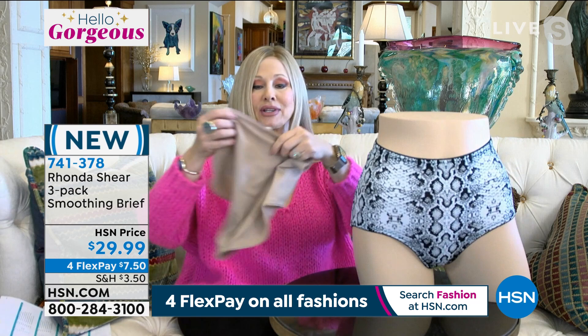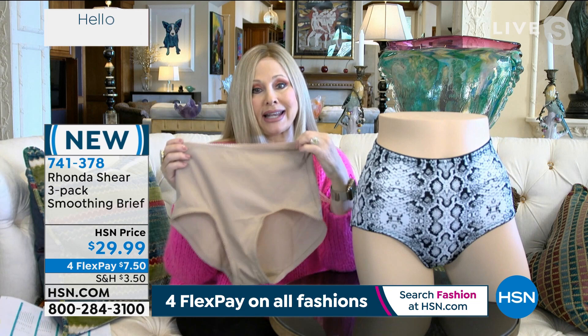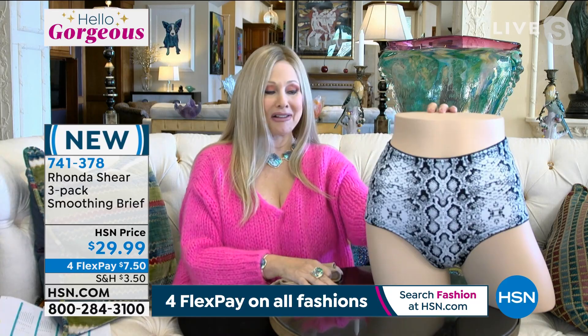This is sassy and fun. You're getting three — it's four-way stretch, so it stretches up and down and sideways. No matter which way you move, it's going to bounce and stretch with you and keep its shape. It's not going to bag or sag out. A great value — under $30 for three pairs.